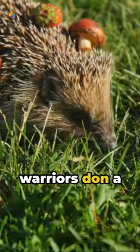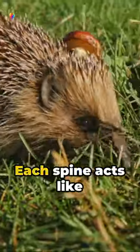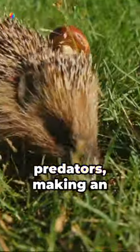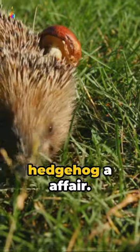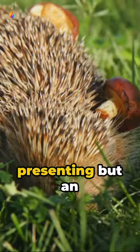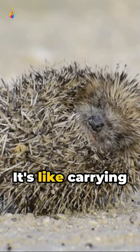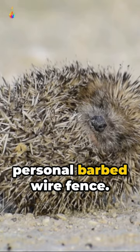These prickly little warriors don a formidable armor of approximately 5,000 spines. Each spine acts like a mini shield against predators, making an encounter with a hedgehog quite an affair. When threatened, they roll into a tight ball, presenting an impenetrable fortress of spines to the predator. It's like carrying around their own personal barbed wire fence.